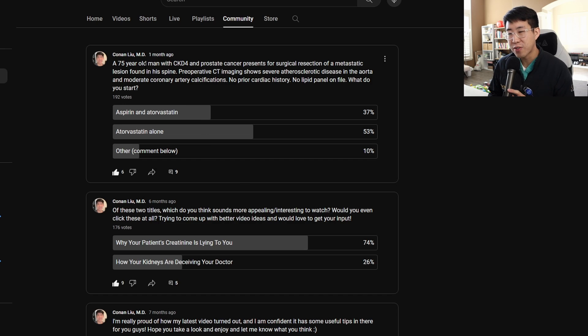If you saw a patient who was incidentally found to have severe aortic atherosclerosis as well as moderate coronary artery calcifications, would you start aspirin in them or would you just start a statin? This came up for me about a month ago. A 75-year-old man with CKD4 and prostate cancer presents for surgical resection of a metastatic lesion found in his spine. Pre-operative CT imaging shows severe atherosclerotic disease in the aorta and moderate coronary artery calcifications. No prior cardiac history, no lipid panel on file — what do you start?